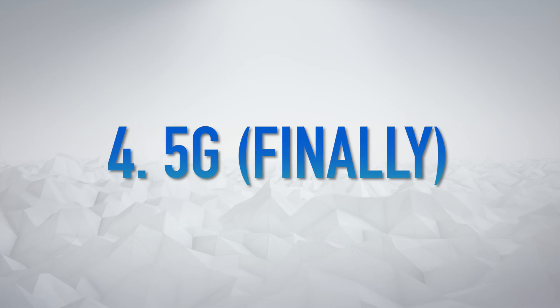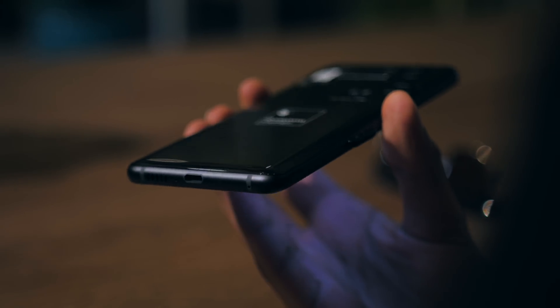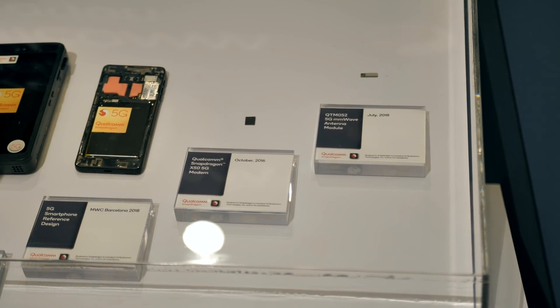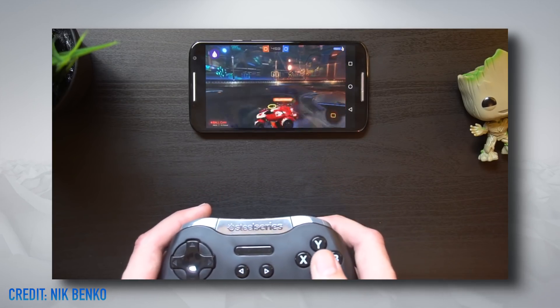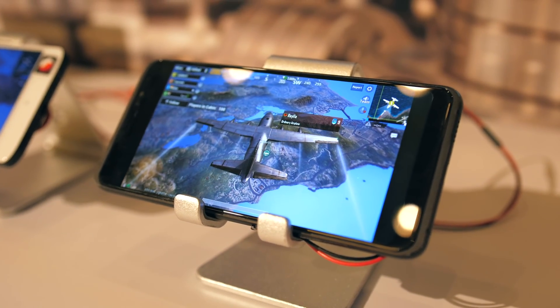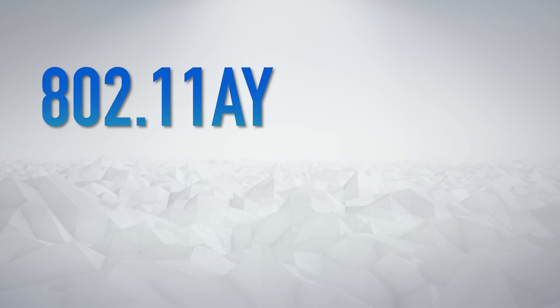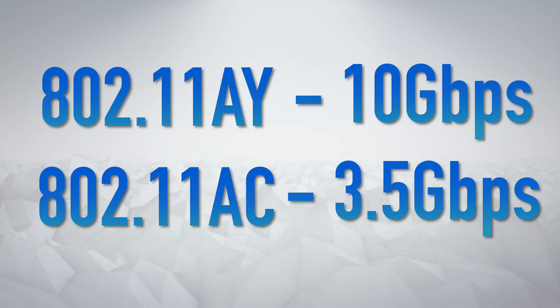5G is an even bigger deal than 3G and 4G ever were. The 855 uses Snapdragon's X50 5G modem, which Qualcomm has been working on seriously since 2015, constantly shrinking the physical hardware footprint until you could hold it with one finger. In theory, this could mean downloading 4K movies in seconds and streaming PC-quality games on the go through the cloud — though we'll have to wait and see if third-party services can take advantage. Wi-Fi speeds are also getting a push: this is the industry's first 802.11ay platform, enabling speeds up to 10 gigabits per second — almost three times faster than many current phones on 802.11ac.